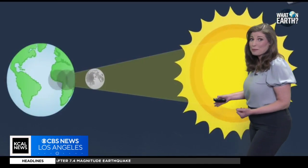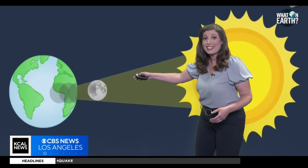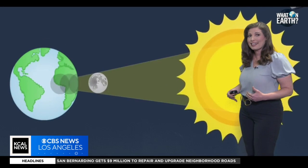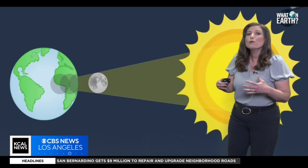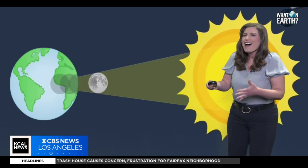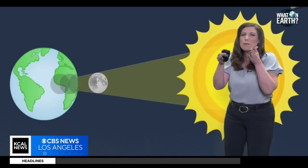How does this phenomenon occur? During a solar eclipse, the moon passes between the sun and the earth, casting a shadow on our planet. This happens because the moon's orbit intersects with the earth's orbit around the sun, aligning them just perfectly.